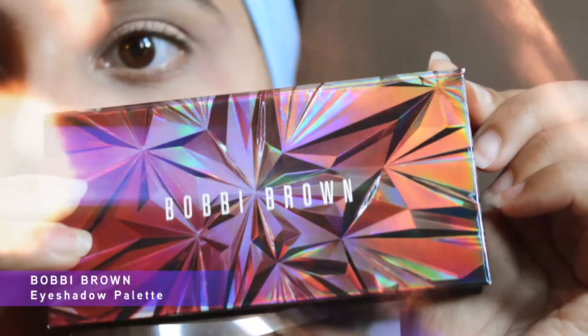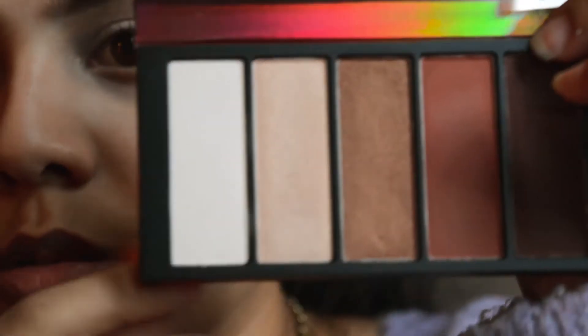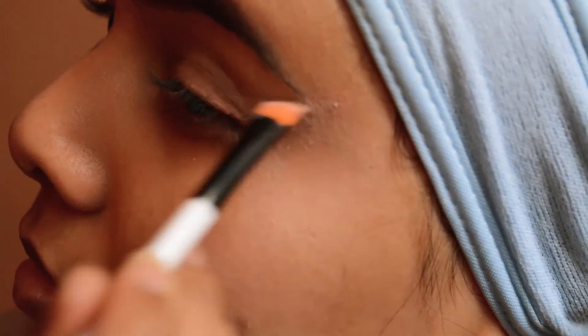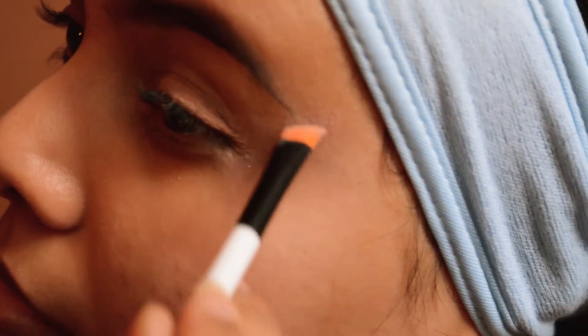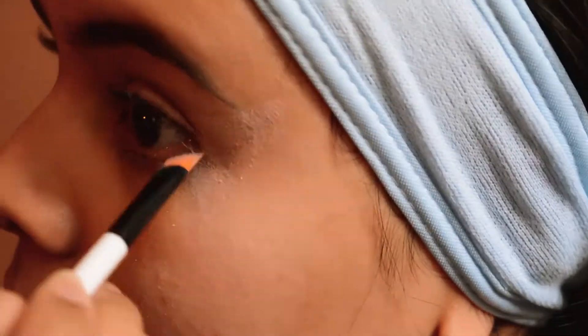Unfortunately the problem with this is that it's a matte eyeshadow and it dries really fast. This is a Bobby Brown palette, so I'm just gonna layer that up with this white shade — it's called Undercover. I also have this other white eyeliner of sorts, so I'm just gonna outline the butterfly design with this and hope that it works.